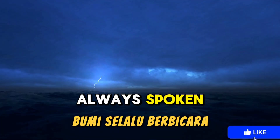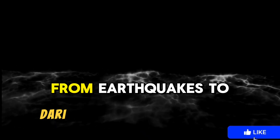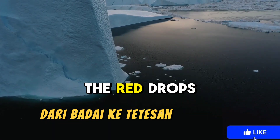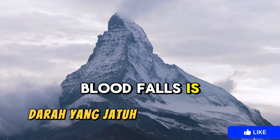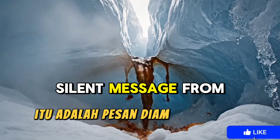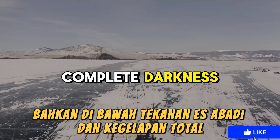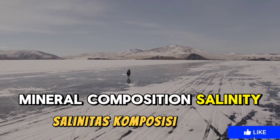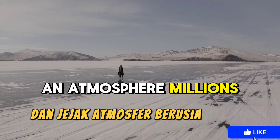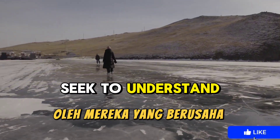The Earth has always spoken, yet humanity rarely truly listens. From earthquakes to volcanoes, from storms to the red drops of glacier water, every phenomenon is nature's language conveying a message. Blood Falls is not a curse or omen — it is a silent message from the planet. Each drop of water carries information about Earth's ancient history, mineral composition, salinity, and traces of an atmosphere millions of years old. The water is like a letter from the past, waiting to be read by those who seek to understand nature's language.